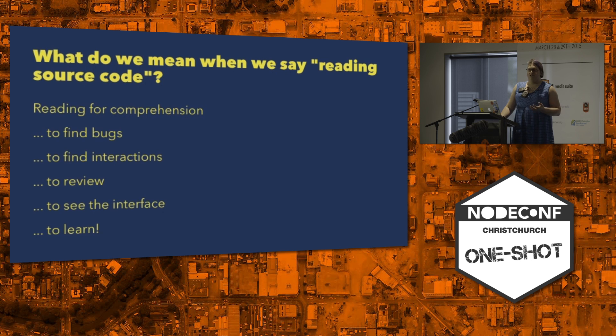So what do we mean when we are talking about reading source code? Sometimes you're reading for comprehension, to understand what this does, or to find bugs. Quite often, you're searching in the middle of debugging, and you have to read and actually figure out what's going on. Reading to find interactions or to do a code review. Sometimes you're reading just to figure out what the interface of this module is, and we read to learn. Not reading the source code is a huge opportunity missed.